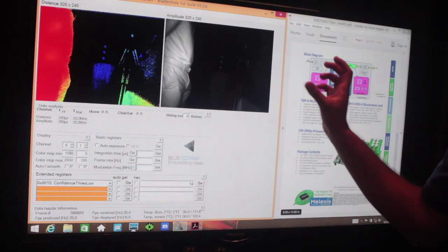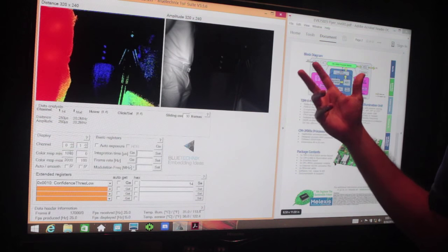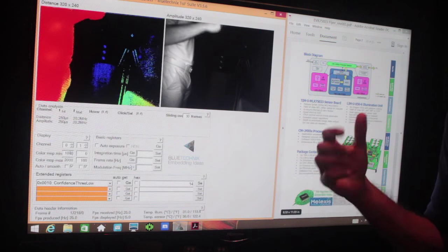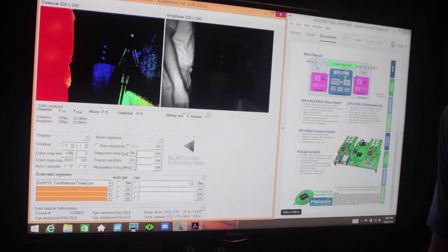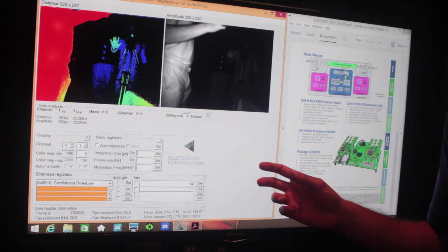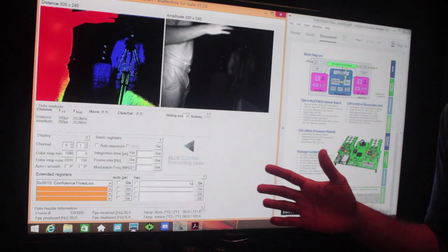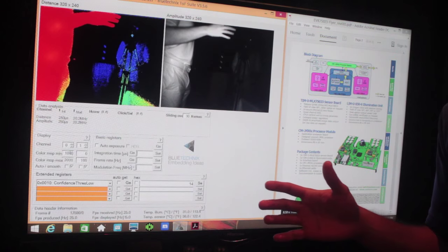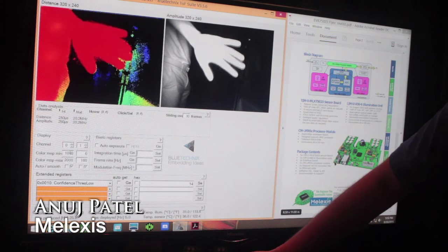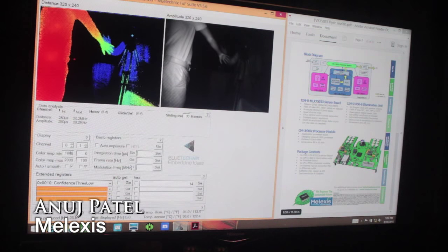What we're showing right now is the amplitude — the light-based signal that comes back from our sensor. We also have a distance map, so a depth map. The colors on the screen represent actual distance, targeting a two to three meter range, but most often used in a very close one-meter proximity range. The color red represents close distance, and as you get farther away the hand turns to a lighter blue.